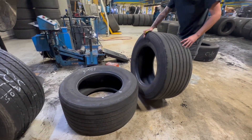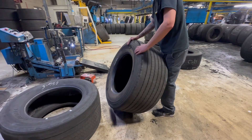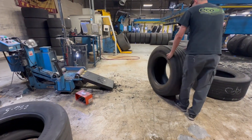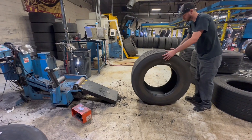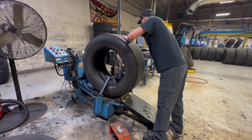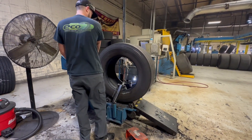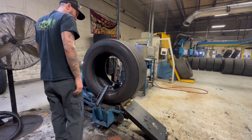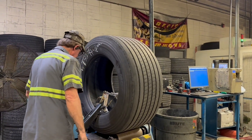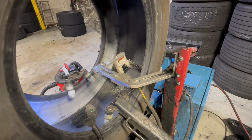Starting with a detailed inspection process, each tire is thoroughly examined both inside and out. A series of electrically charged chains and wires are positioned to skim the tire's inner liner and catch even the smallest defects that could otherwise lead to air migration.